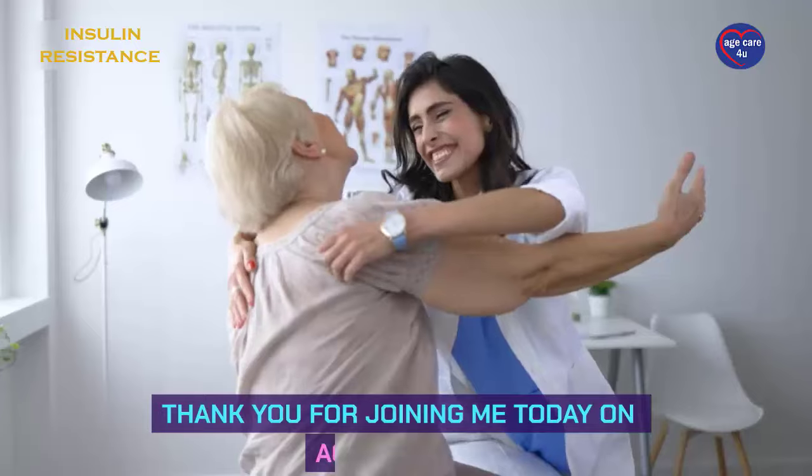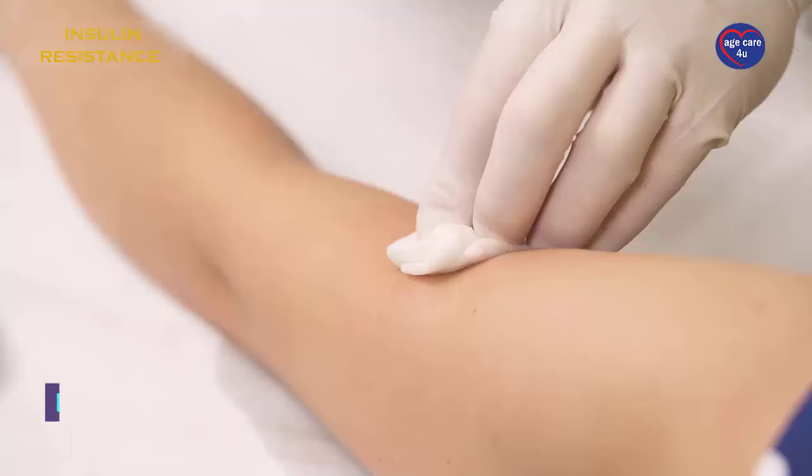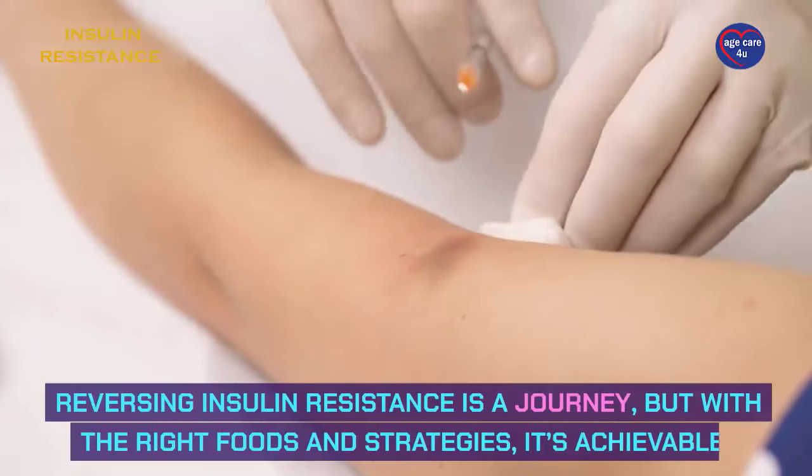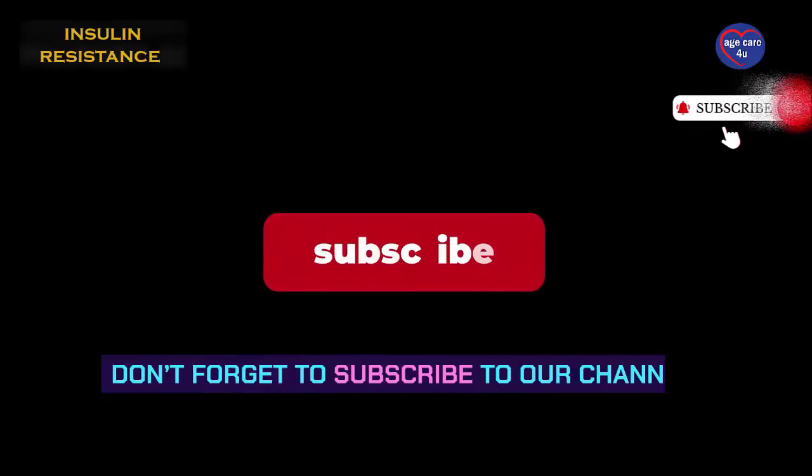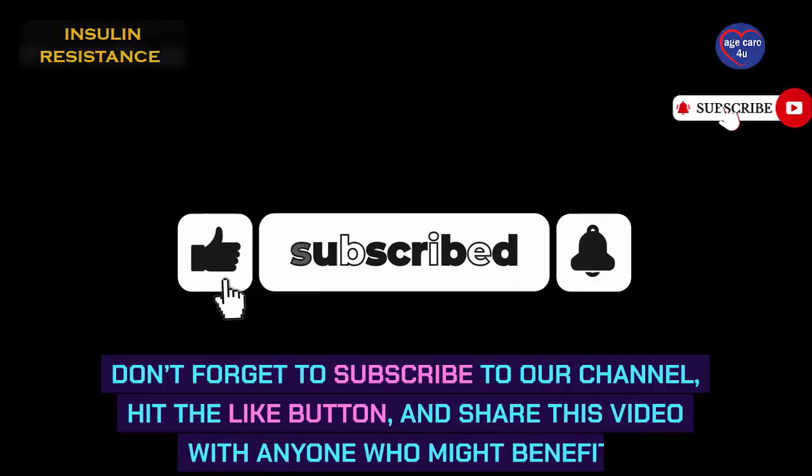Thank you for joining me today on Aged Care For You. Reversing insulin resistance is a journey, but with the right foods and strategies, it's achievable. Don't forget to subscribe to our channel, hit the like button, and share this video with anyone who might benefit.